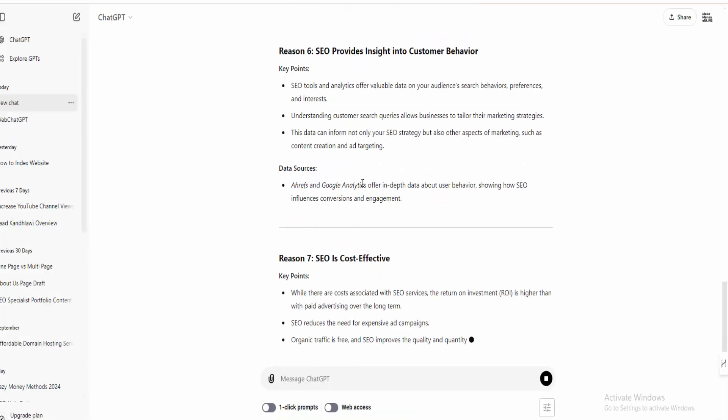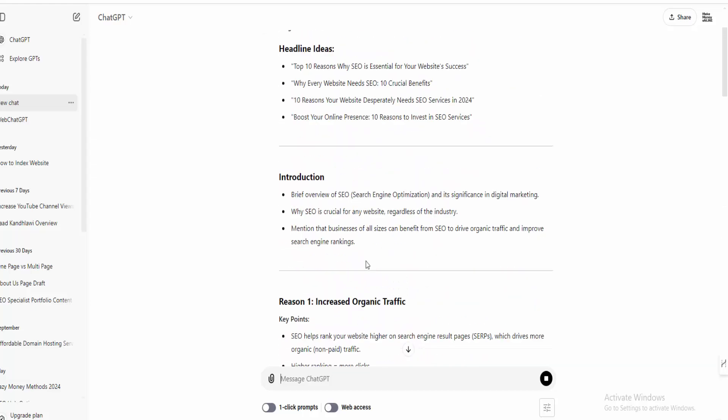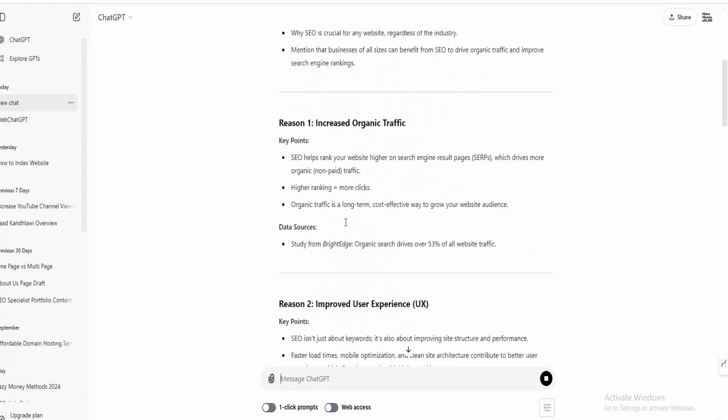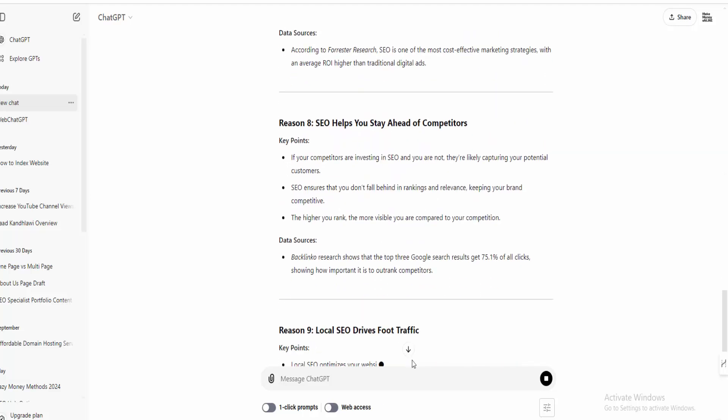Let's have a look — the article is running. They're generating it now: introduction, then 10 reasons are being added here. The article is running, and this is what the output will look like. Thank you for watching my video!